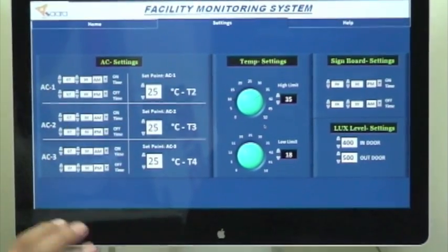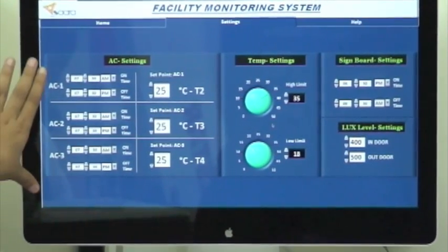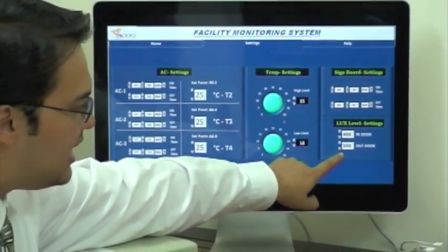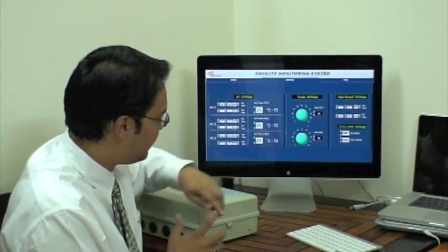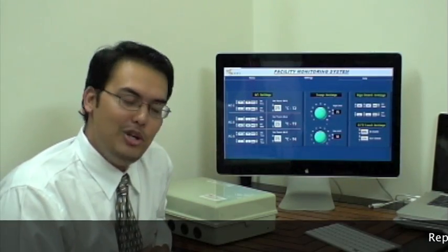This is the settings page where you can control the entire feature set of the IQ by scheduling the AC times as well as the external signage times. Based on the ambient light sensors, the lux levels set the AC temperatures as well as the temperature settings — the high limit and low limit. Pretty detailed, but as you can see, very intuitive.